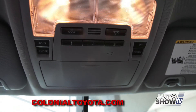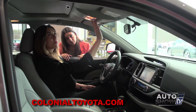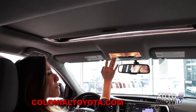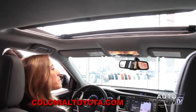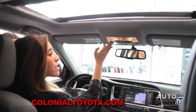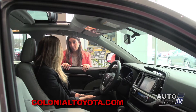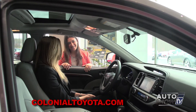On your overhead controls, you also have a sunroof and moonroof, which is very easy — it's a one-touch, so it can open all on its own, and a one-touch to close. There's also homelink, where you can actually pair your garage door opener so you don't have to have that clip on your visor anymore, which is very convenient.